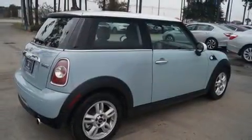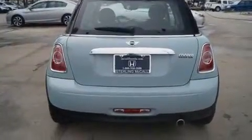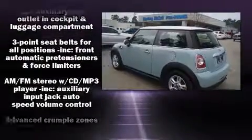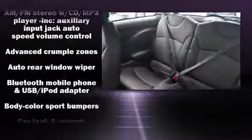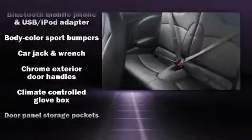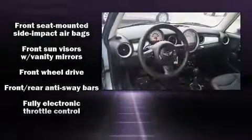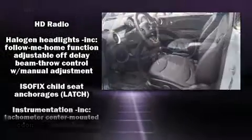Storage solutions are integrated throughout the interior, demonstrating thoughtful attention to detail. Passengers are protected by various safety and security features, including head curtain airbags, front side impact airbags, and traction control.